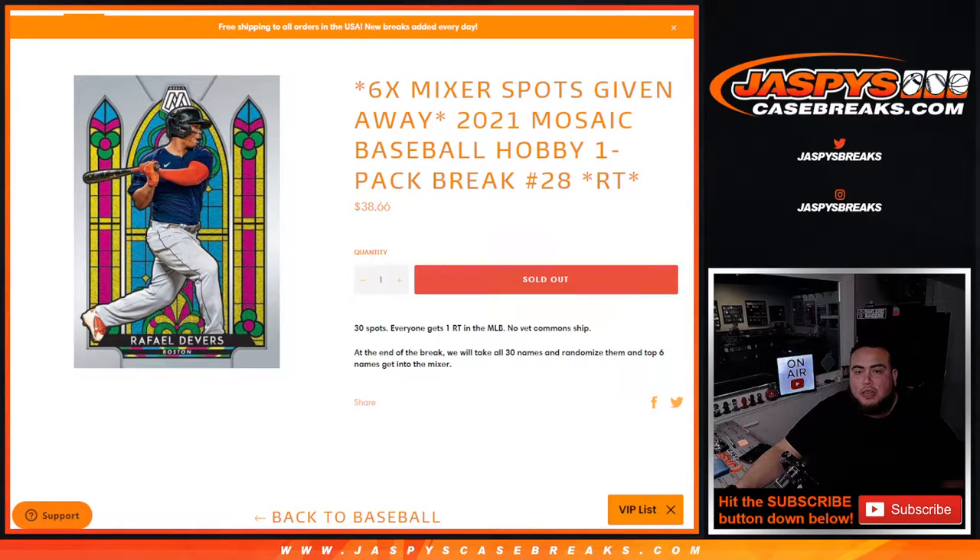What's up everybody, Jason here with Jaspi's CaseBrakes.com. We're giving away six spots in our baseball mixer with this 2021 Mosaic Baseball Hobby Pack break, number 28, random teams.